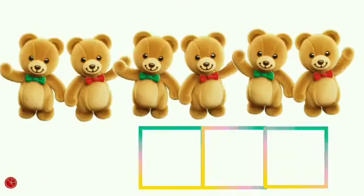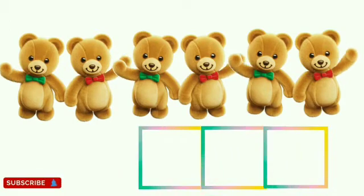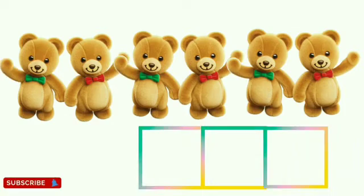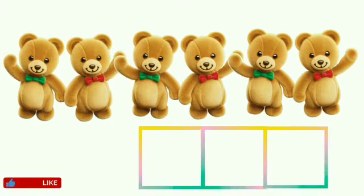Children, these are teddies. Now children, tell me how many teddies are there? Let's count: 1, 2, 3, 4, 5, 6. There are 6 teddies.